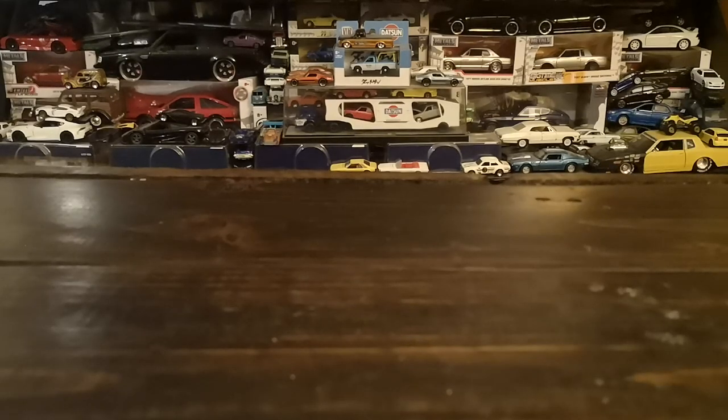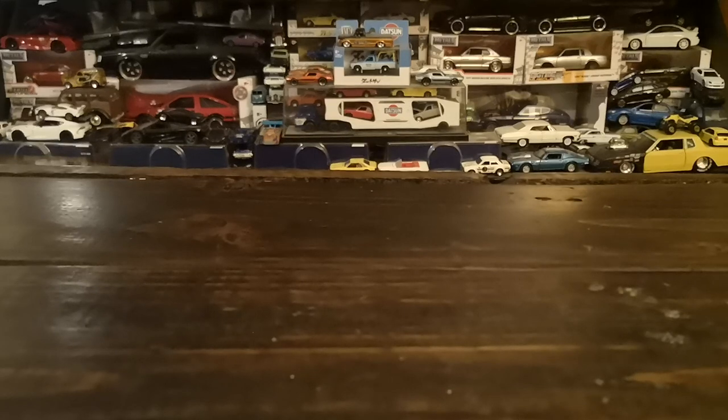Bonjour everyone, welcome to another diecast showcase. Today we're mostly going to be checking out some recent finds — as-found stuff. Instead of cracking open a whole bunch of pieces like I've been doing in the last few videos, I thought we'd do less cracking and more comparos, so hopefully this is interesting to you guys.